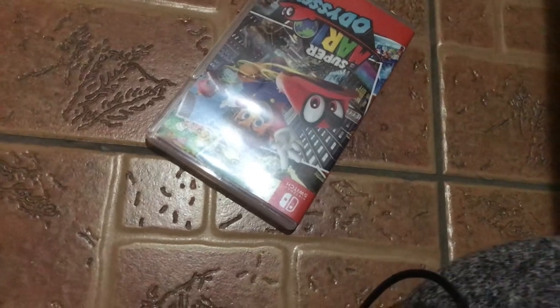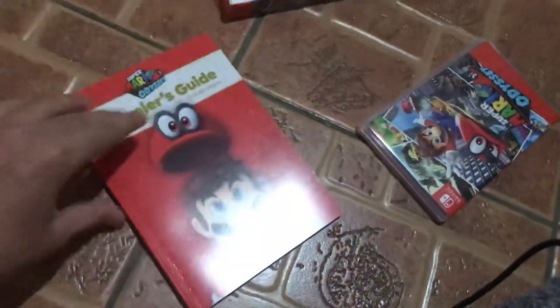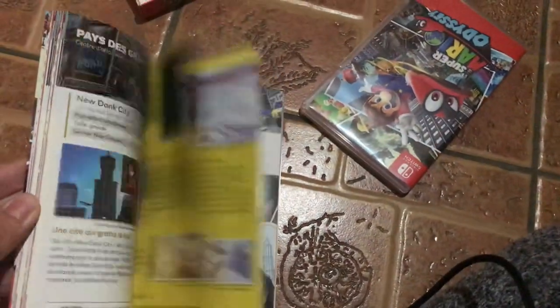First of all, let me share the book that comes with it. It's the main reason why I bought this version, because it's so cool. It's in three different languages. So yeah, here it is. I'm not gonna go into detail on that.